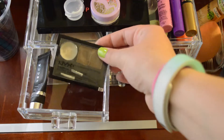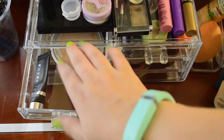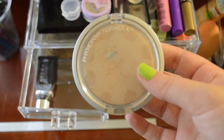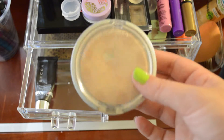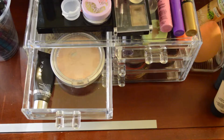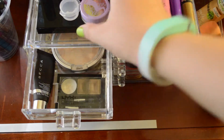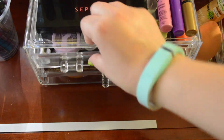I also have the NYX Eyebrow Powder, and lastly the Physician's Formula Talc-Free Mineral Wear Powder — I hit pan on that one! I think I've had it for almost a year at this point because it's my darker shade, so I'd say that's pretty good.